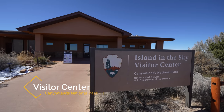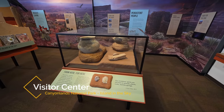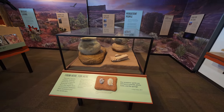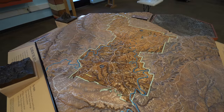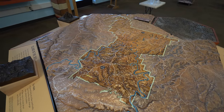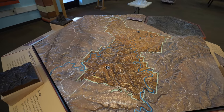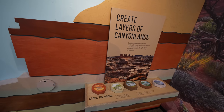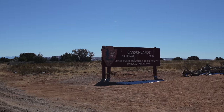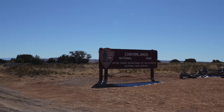Our last stop of the day was the Island in the Sky Visitor Center, where you can learn more about the park and its diverse landscape or pick up a souvenir. Three distinct districts: the Island in the Sky, the Needles, and the Maze. That completes our one day in the Island in the Sky District of Canyonlands. Be sure to click the link to see our video in the Needles District and follow for more.